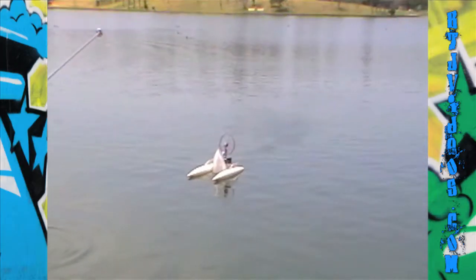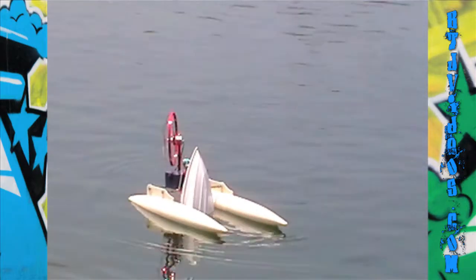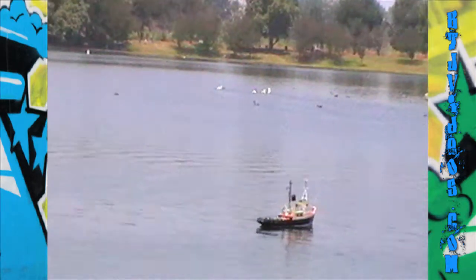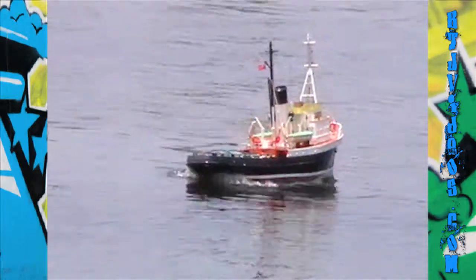We're getting some assistance — we had a cruise ship wreck so we're getting help from safety out this way. We got the Titanic, controlled by Jesse.